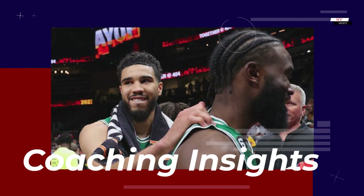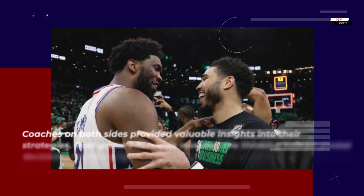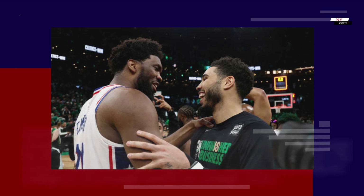Coaches on both sides provided valuable insights into their strategies. Post-game interviews revealed the thinking behind pivotal decisions, shedding light on the chess match played on the court. The coaches' perspectives added depth to the narrative, showcasing the intelligence and foresight behind the strategic moves.